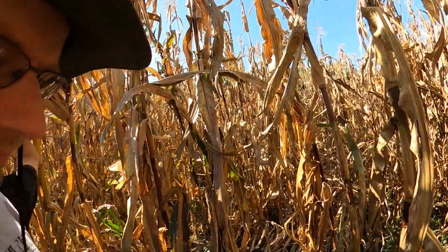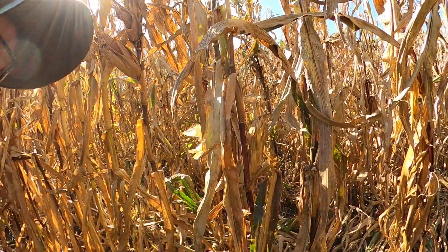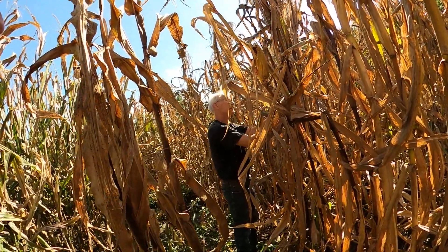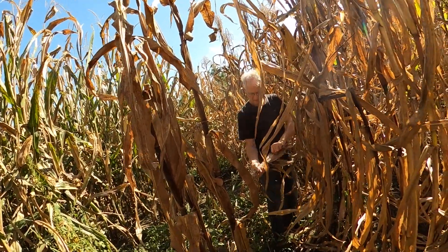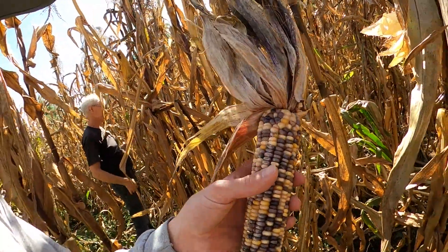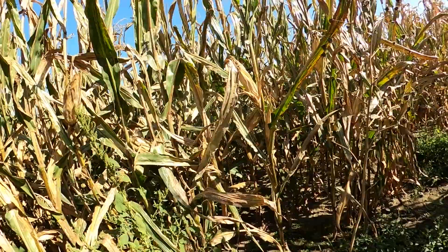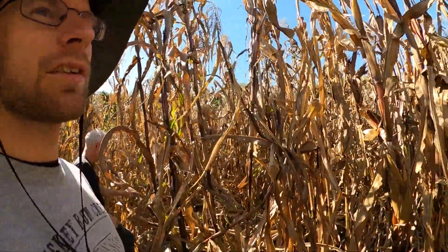We might have a fun batch here. Should we just call it a fun batch, dad? We'll call this a fun batch — Indian corn, white corn, and yellow corn all blended together. You broke it so you could carry it. The cob is still wet.